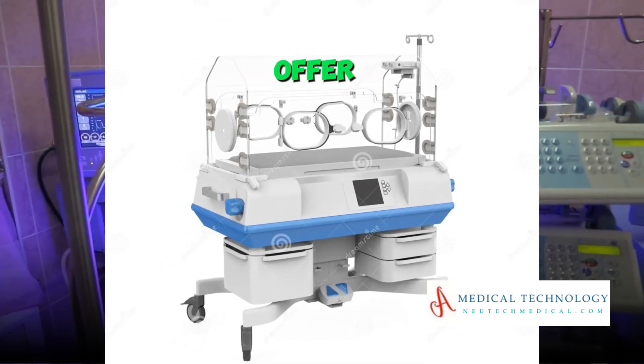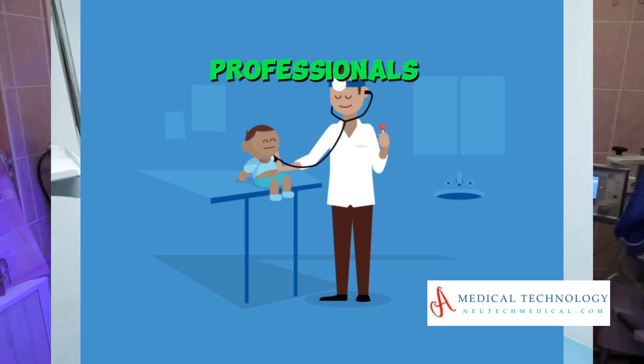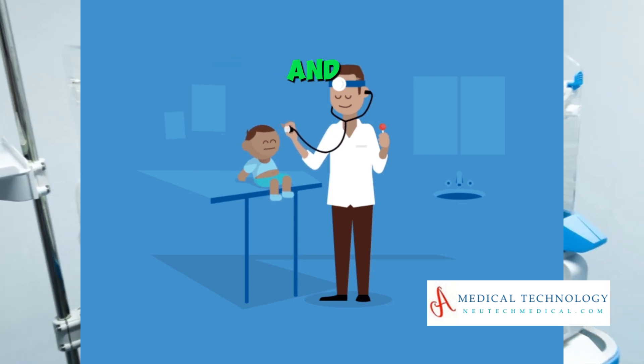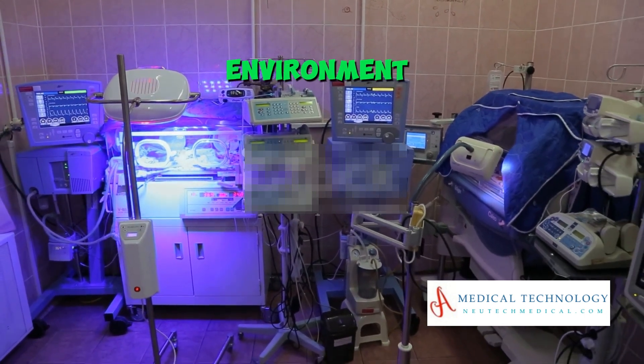Sixthly, they offer easy access for medical care. The design of incubators allows healthcare professionals to examine, treat, and conduct procedures on the baby without compromising the controlled environment.